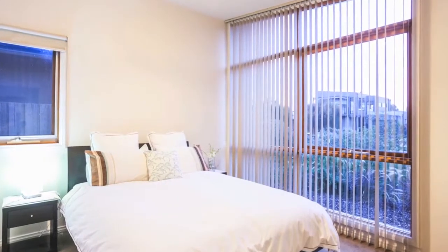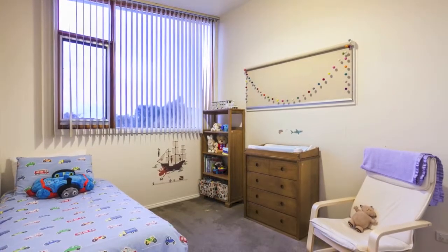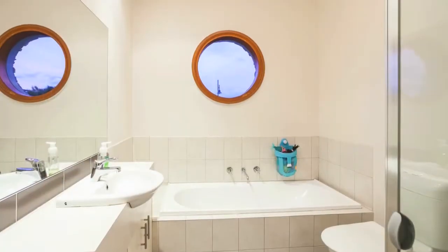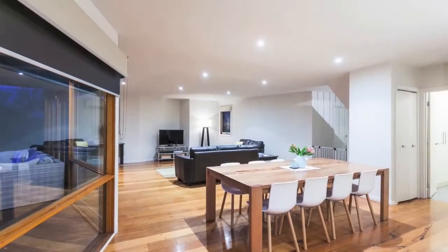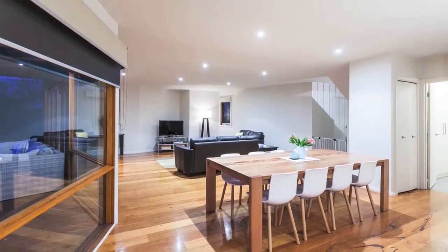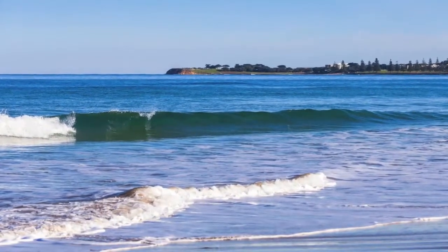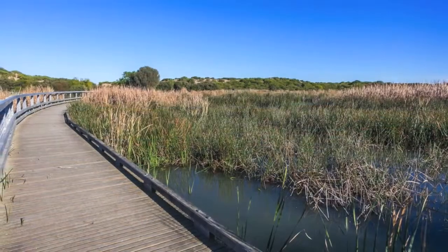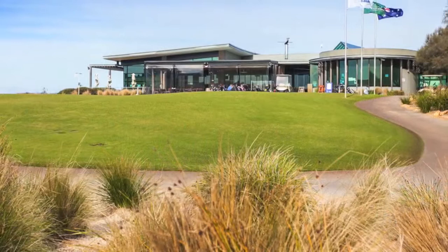The guest bedroom, the fifth bedroom or study, and the third bathroom are located on the entry level, as well as a spacious walk-through laundry with an abundance of storage. There are reverse cycle units in both living areas providing year-round comfort, and polished hardwood timber flooring to the main living areas. Your inspection is required to appreciate the complete package this custom-built home has to offer you and your family.